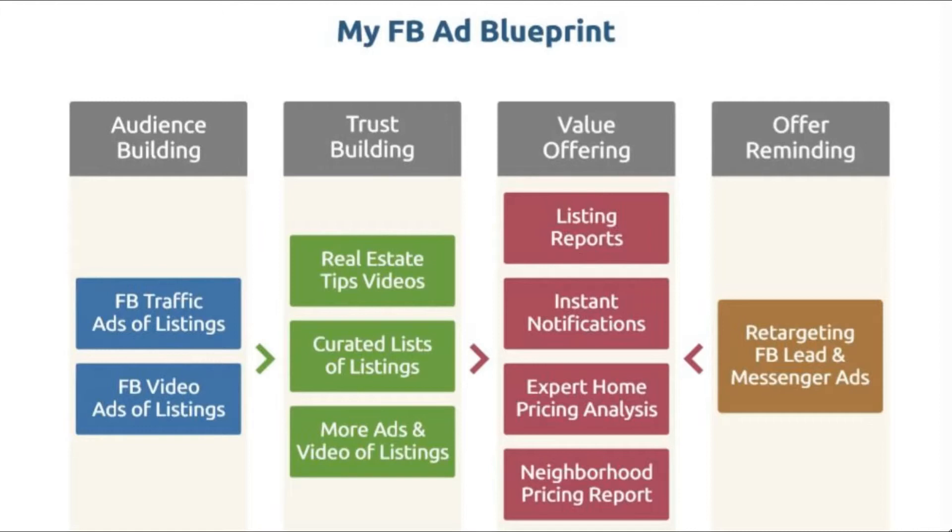How you build trust: you create some real estate tips videos, some curated lists of listings as I was showing you. You can create more ads and more videos of listings continuously so people keep watching you. People keep seeing you and they think, 'Okay, this person is the real deal — I trust them because they're all over the place.'